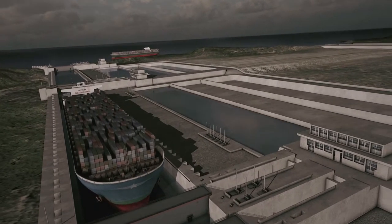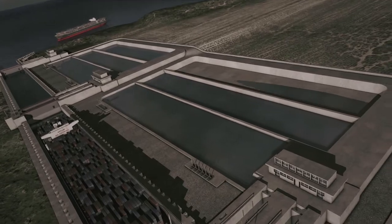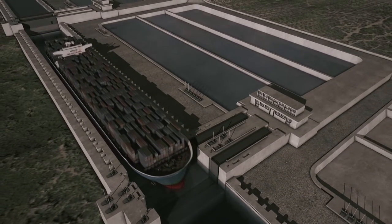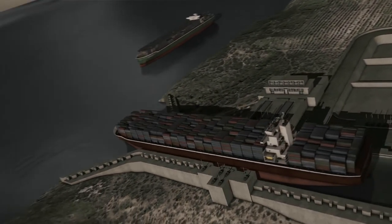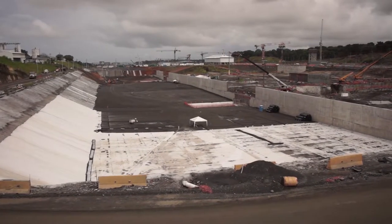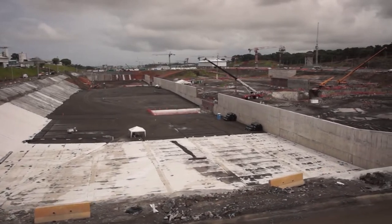Ultimately, the water usage per lockage will be actually less than the current lock system. So instead of losing 120 million gallons, we've reduced that to 48 million gallons lost to the ocean. That water could have been provided by more water being transferred, but the Panama Canal Authority selected to do the right thing — to build the water saving basins, which are more environmentally friendly.